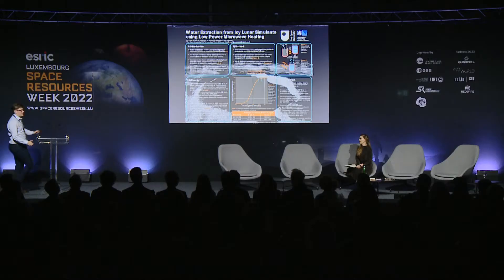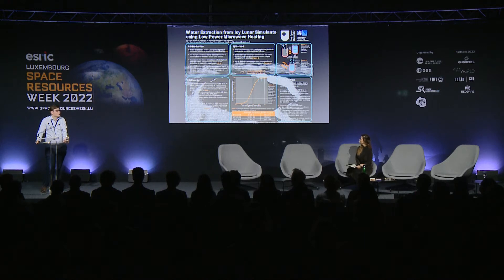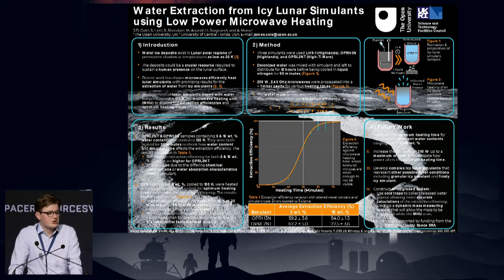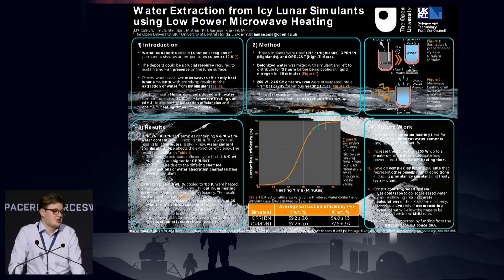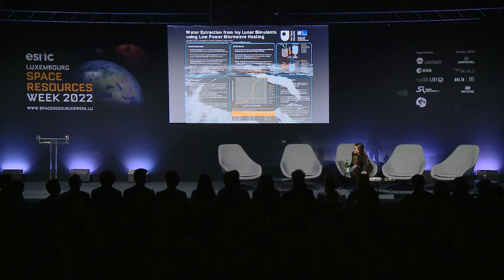Thank you so much. Next we have James Cole — water extraction from icy lunar simulants using low-power microwave heating. Hi, I'm James Cole, a second-year PhD student at a university in the UK. My project focuses on water extraction from icy lunar simulants using microwaves. My poster describes experiments to explore different extraction efficiencies and the optimum heating time. Basically, if you're interested in a low-power efficient technique that can extract water without the need for mechanical excavation, come check it out.